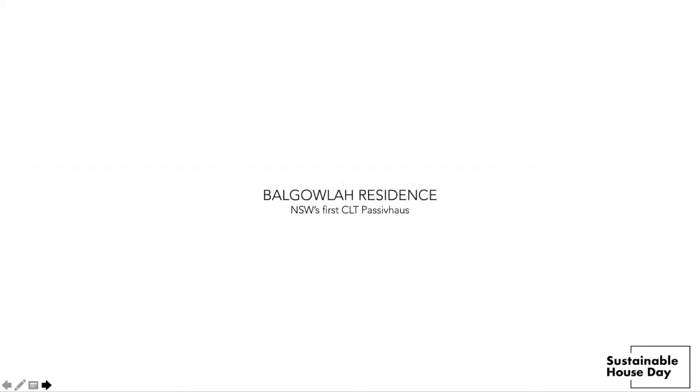Welcome to Balgala Residence. My name is David Hillier and my wife and I are owners of New South Wales' first cross-laminated timber passive house. I will be joined later by Knut Menden, our architect, who will explain more of the technical features of the building.